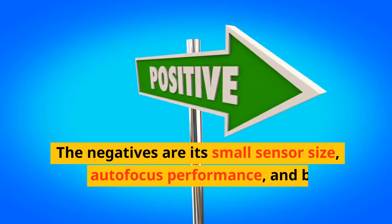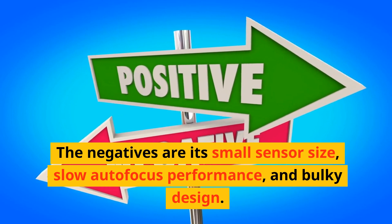The negatives are its small sensor size, slow autofocus performance, and bulky design.